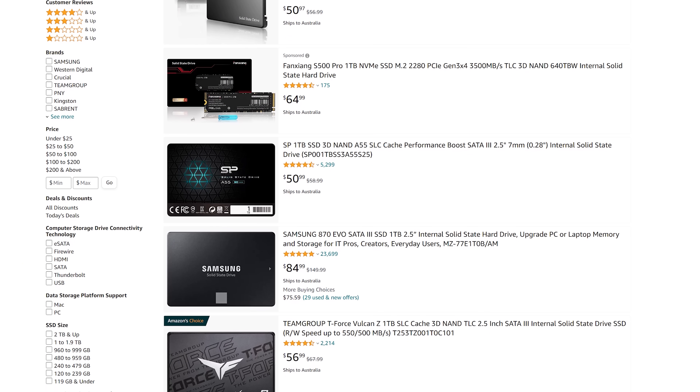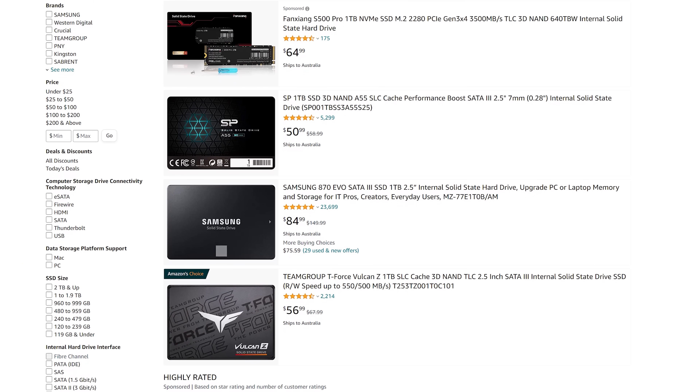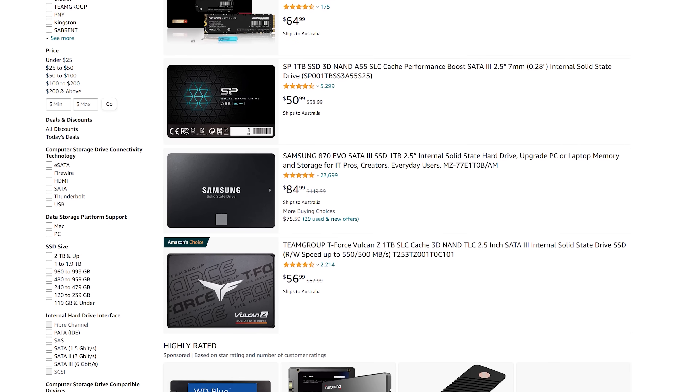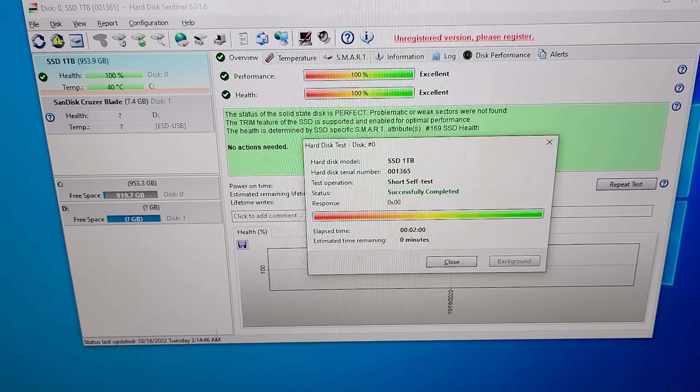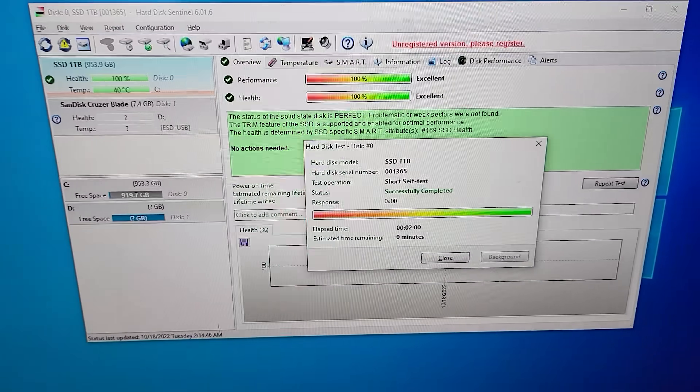However, there is a brand new scam going around in 2022 where these drives will actually appear as legitimate one terabyte drives and will even pass some legitimate tests. But there are some tests you can do to spot these fakes, and there is some advice I'll throw in to make sure you ultimately don't get scammed.